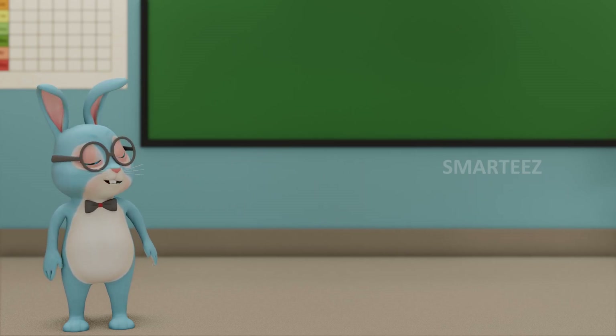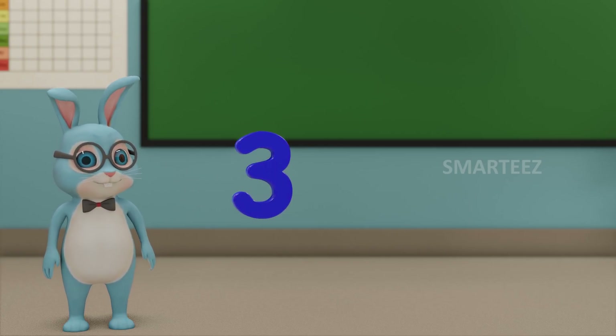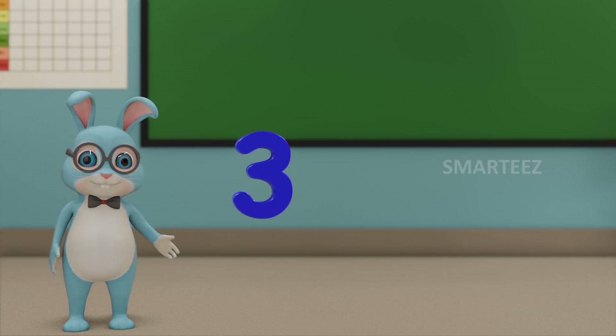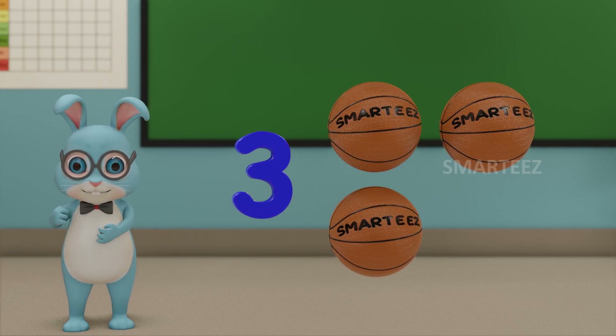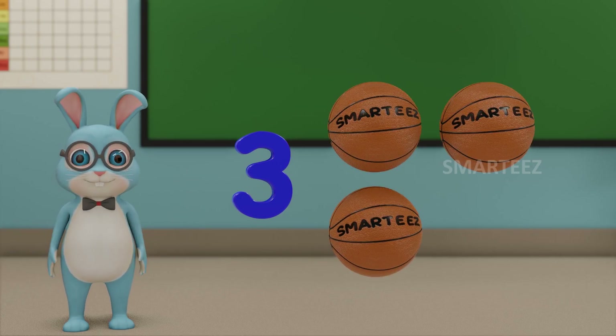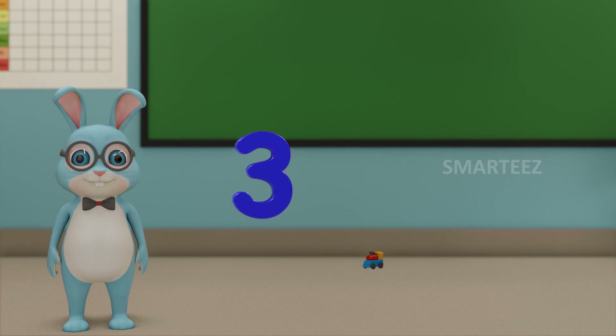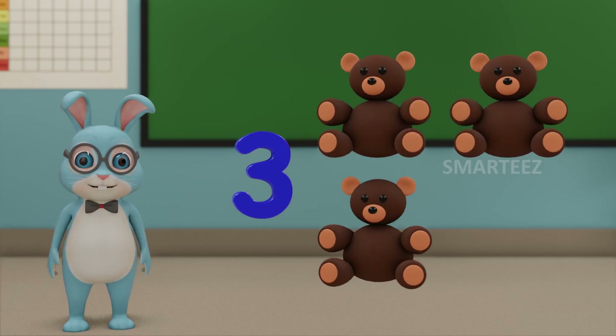Let's move on to the next number. That would be 3. This number is called 3. Those are 3 balls. Those are 3 toy trains. And those are 3 teddy bears.